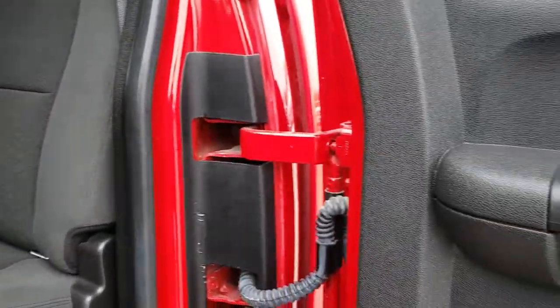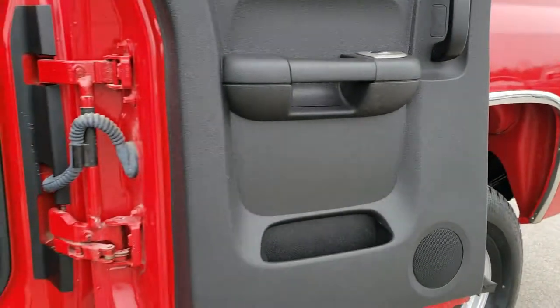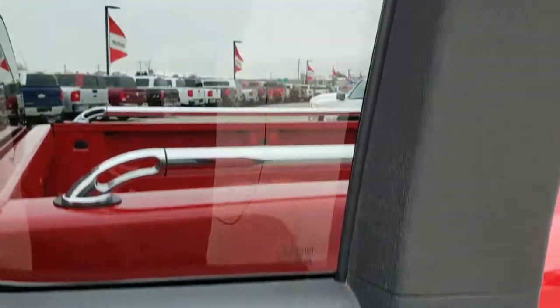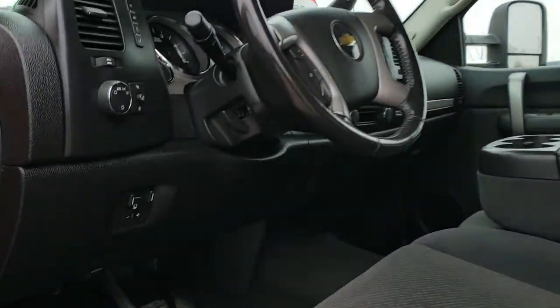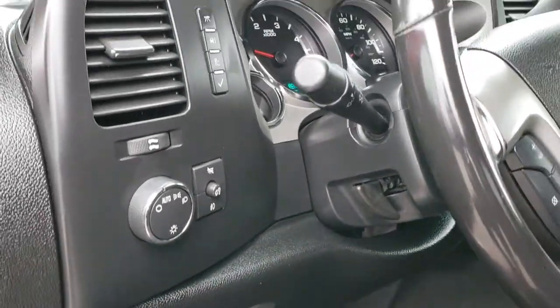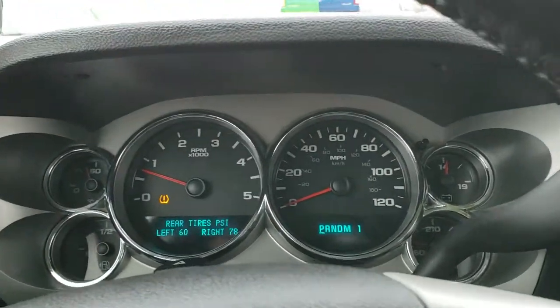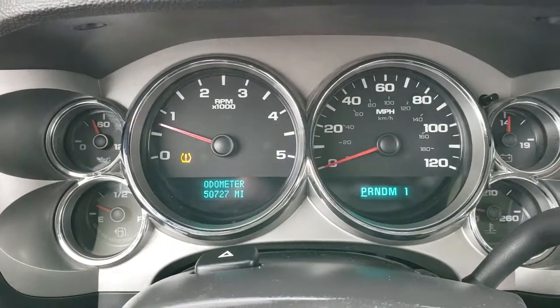And these seats do fold down like so. The thing I like about the new body styles on the Chevys — 2007 was the first year for this — you can open up the doors all the way to get stuff into the back easier. And they had the power rear windows, which were a nice feature as well. Also, you've got the built-in factory brake controller, auto headlamps. This one does have a tuner on it. And we've got a tire pressure that's low on here, so we will fix that as soon as this video is over.